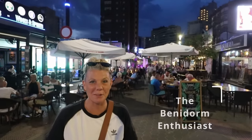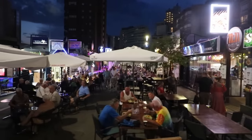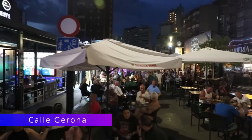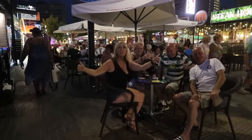Hi guys! The Benidorm Enthusiast here. Today we're taking you for a tour around the busiest street in the Midtown area. Where's Midtown you ask? Well, this area has always been known by locals as Centro, but more recently it's been dubbed Midtown by the Brits. I love the name and it's very fitting as it's right in the middle of the Old Town and the New Town.